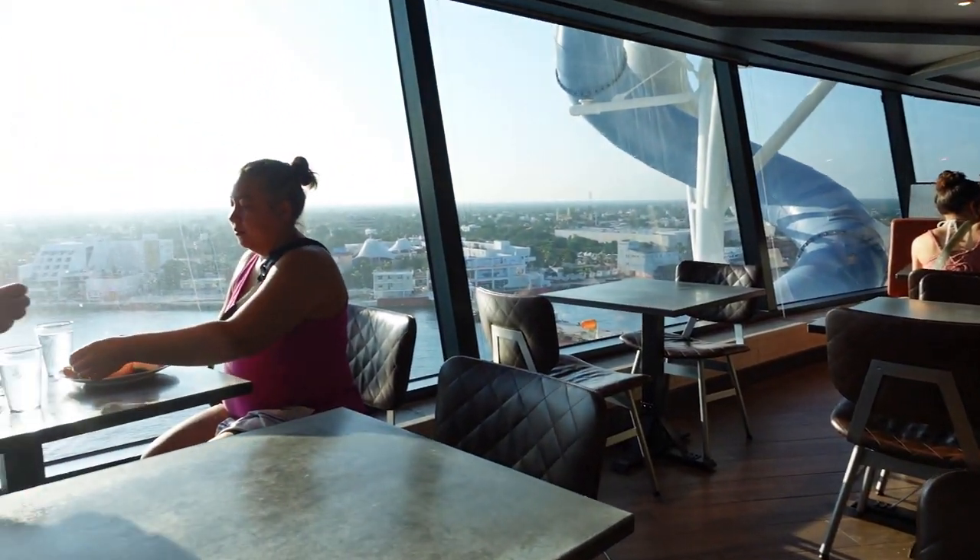Breakfast is served. Looking at Cozumel in the distance. Now in Cozumel, touchdown. This is a different port. So hopefully we can still rent the car that I had imagined — I always do when I'm here.